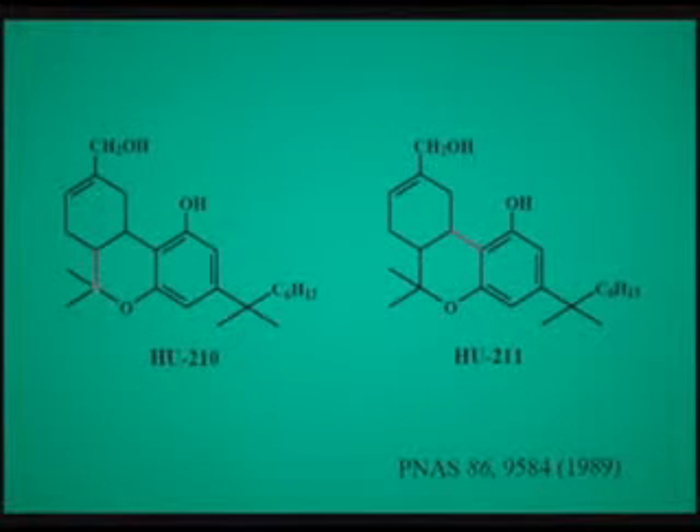One more compound I have left is a synthetic compound in which we have been able to eliminate CNS effects of this type. This compound causes all those effects that we just saw with 2-AG, and we call this compound HO-211, called dexanabinol. This compound is now in phase 3 clinical trials as a neuroprotective agent. It has been tested and published on about 110 patients.